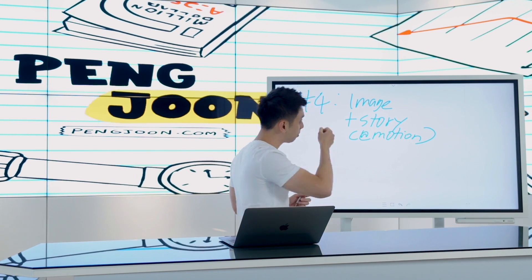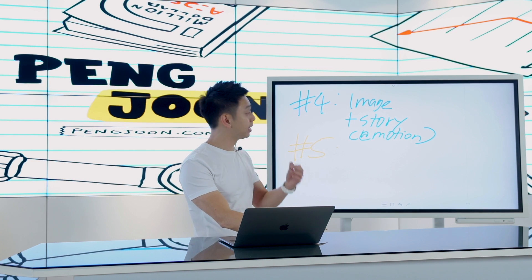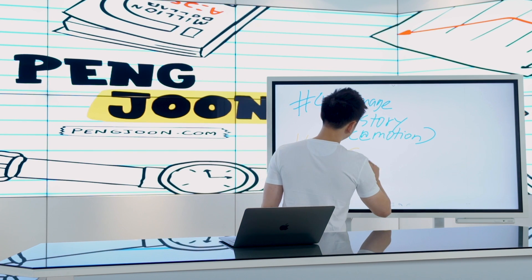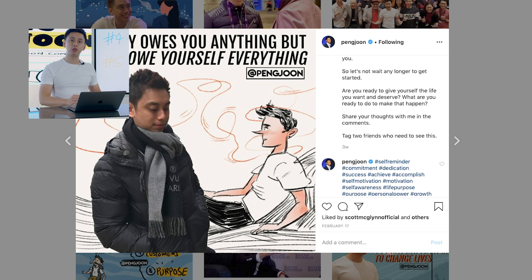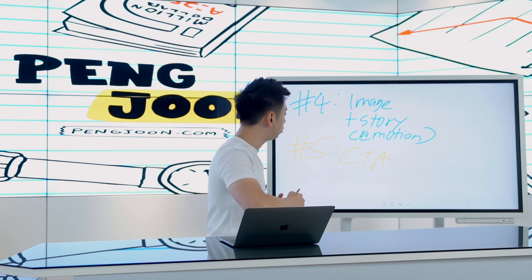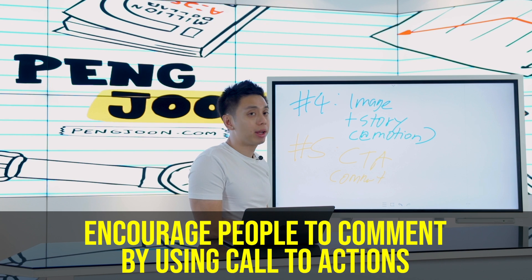Once you understand your core message, you'll be able to write up your posts. How you get engagements is number five. The only thing Instagram really cares about are engagements — comments, likes, shares, when people tag their friends. That's when you want a call to action. In every single one of my posts you'll notice I will always have something that says, 'Share your thoughts with me in the comments below,' or 'Tag two friends that needs to hear this message.' Get people to comment and make it related to the post that you're making.